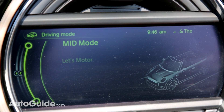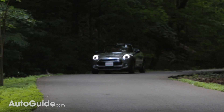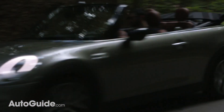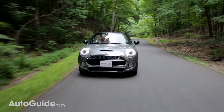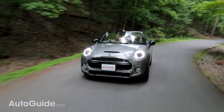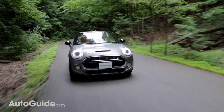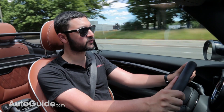This car also features selectable driver modes, which change the way the throttle and suspension feel — if you have a car with selectable adaptive dampers like ours. When you flip between the sport and green modes, the car shows you these really funny messages on the display, like 'let's minimalize' or 'let's drive hard.' It's really interesting to see car companies not take themselves too seriously.